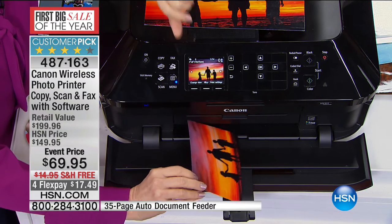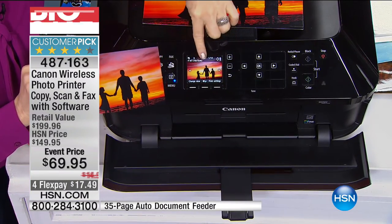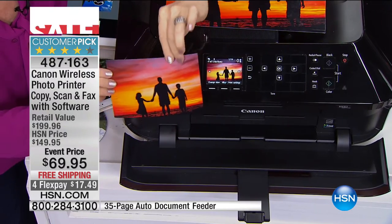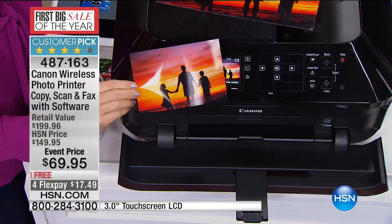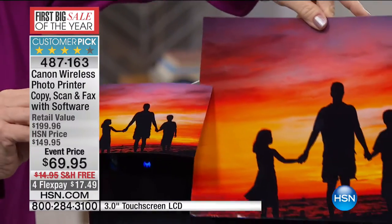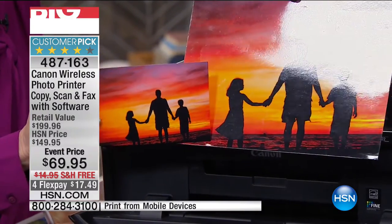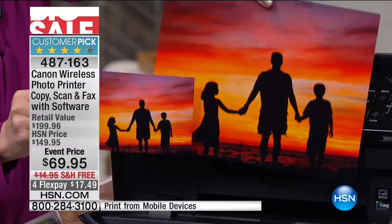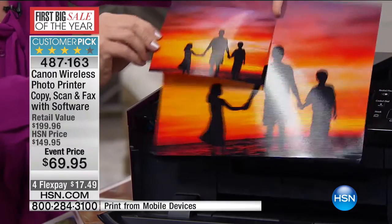I want to show you this right here — this is the one I just printed live directly from my flash drive on the screen. You can edit on board. Look at the picture quality. Yes, this is a four by six, but I also did it earlier — same exact colors blown up to eight and a half by eleven borderless, same exact color quality, which is huge.